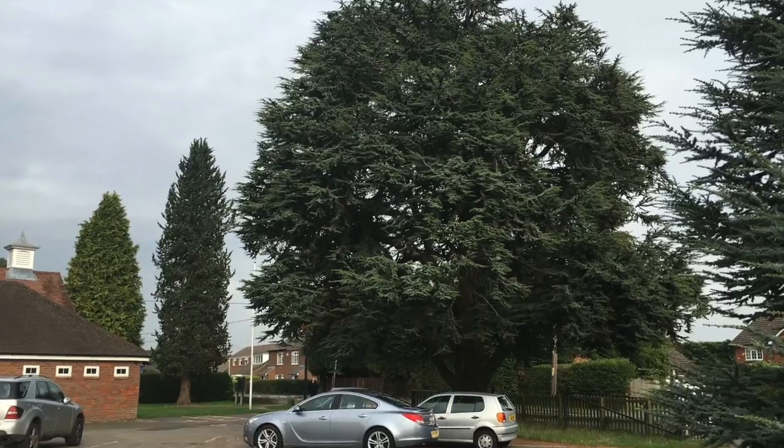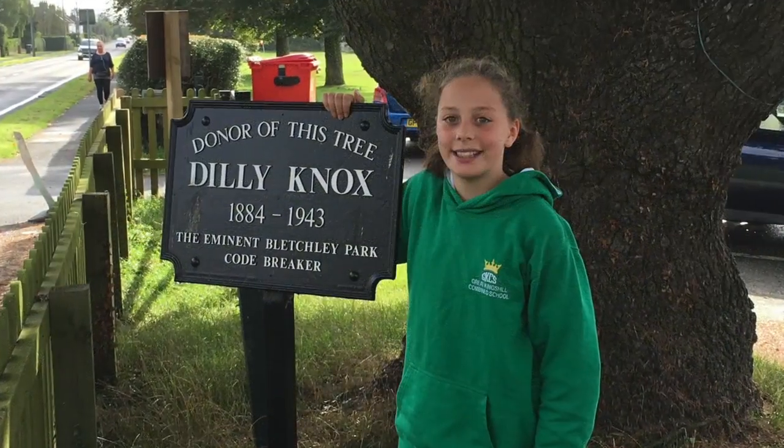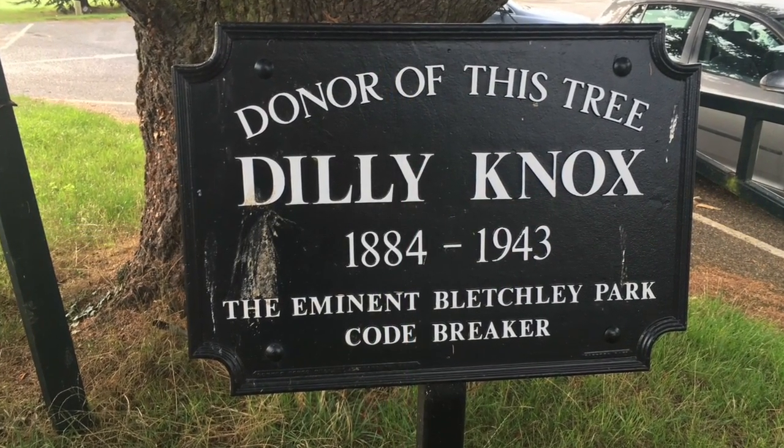The tree is an Atlantic cedar donated in 1935 by a man named Alfred Dilwyn Knox, or Dilly for short. But who was he and why is there a plaque?